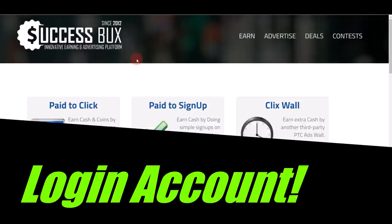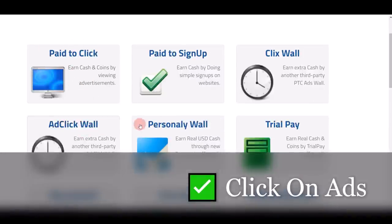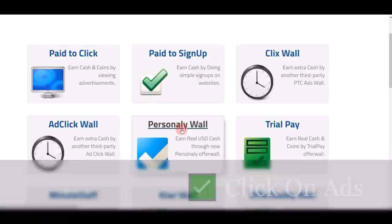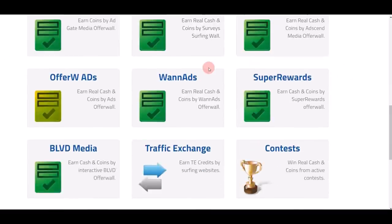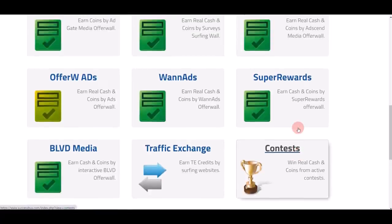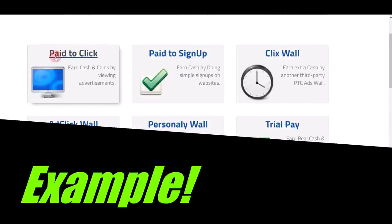Once you log in to your account, you can do different things to start making cash. For example, you can get paid to click on websites, watch and view different advertisements such as video ads, or sign up on multiple free websites to complete different offers. There are just so many different companies and opportunities all in one place on successbucks.com.